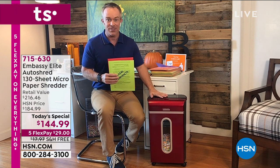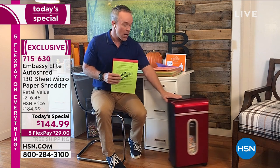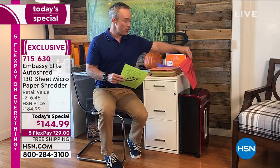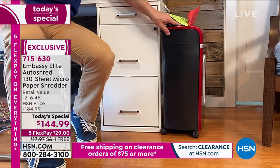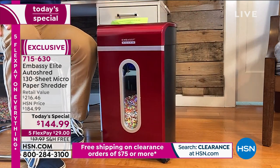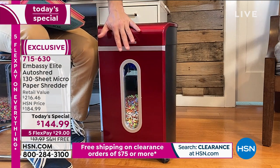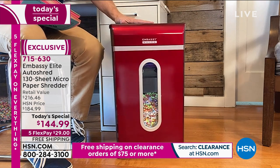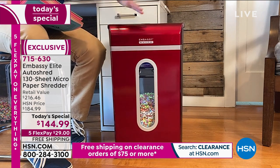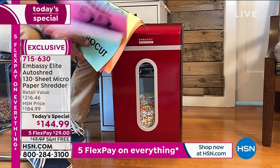All our Embassy shredders have been customer picks. I love how it stands nice and tall — I don't have to bend over or go behind the desk. It has a nice tall footprint and it's on casters, so I can wheel it around. Have you ever found a stack of papers that kept growing to 20, 30, 40 pages, up to 130 sheets?